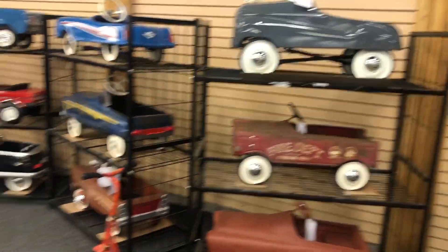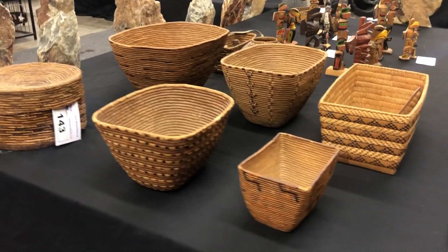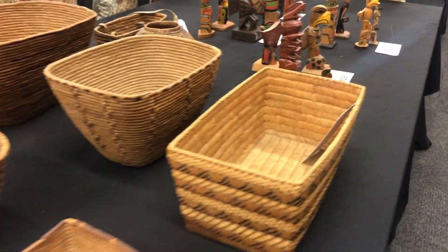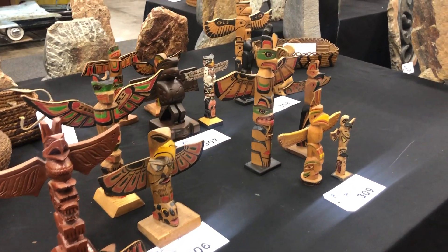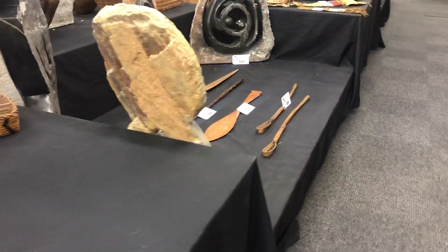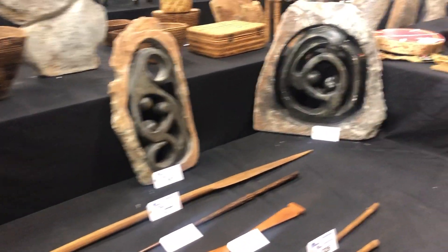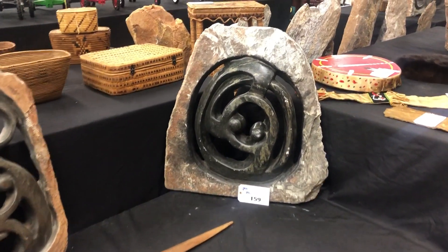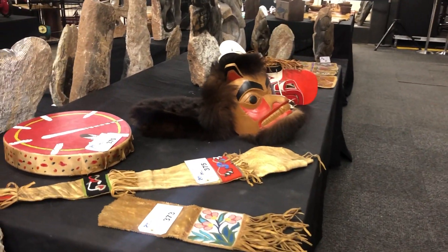Some more pedal cars here. Spectacular baskets in this auction. Beautiful little totem poles. More large Shona carvings. Spectacular masks. There's a drum there.